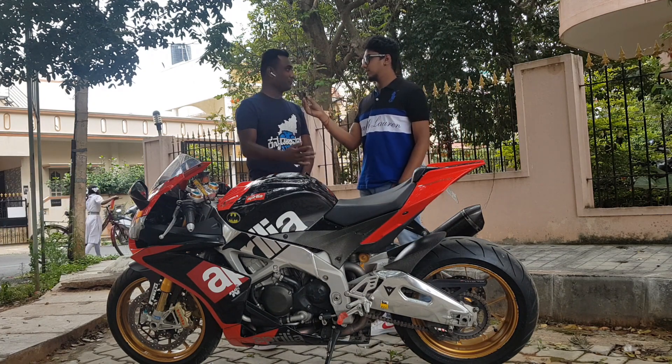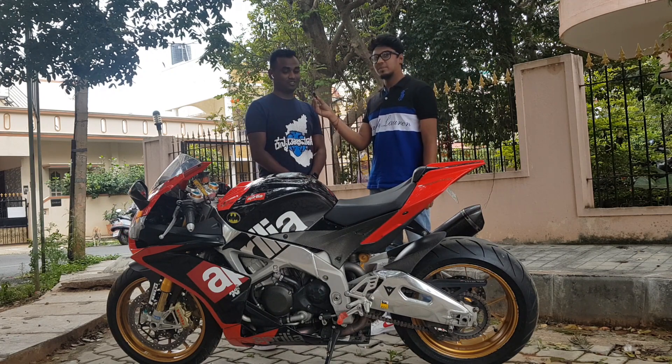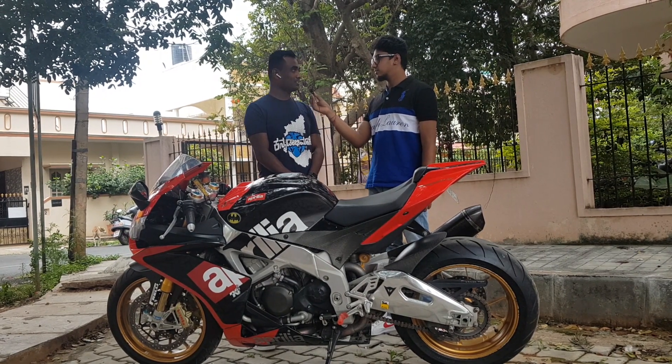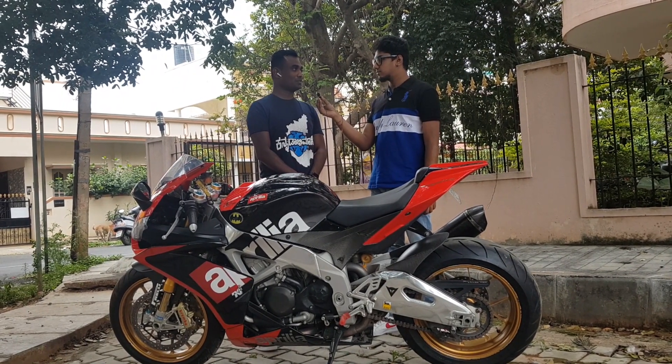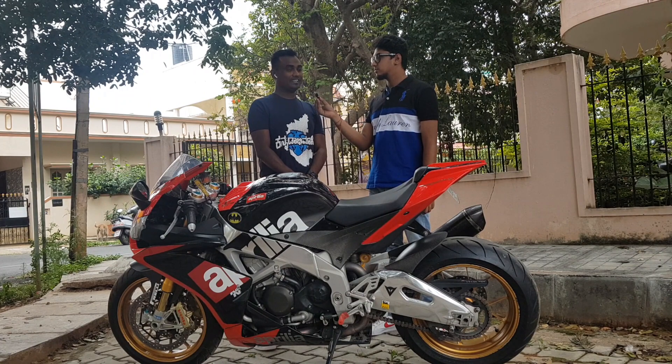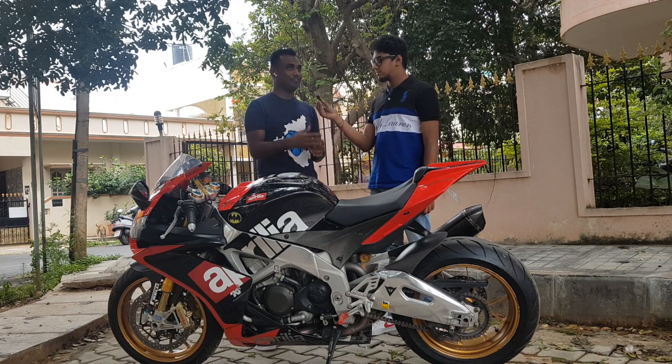Thank you so much for inviting me for this interview. I'm very, very excited — you can sense it. This is a very rare superbike; you don't see many of these Aprilias in Bengaluru, and throughout India this is one of those rare breeds. I'm very excited and I'm looking forward to sharing my happiness with everybody on your channel who's going to view this video.